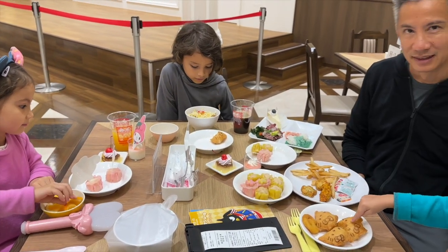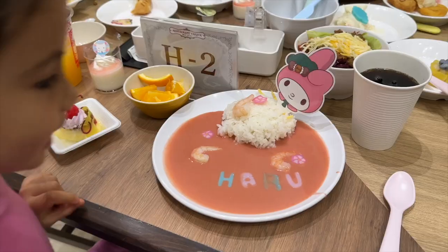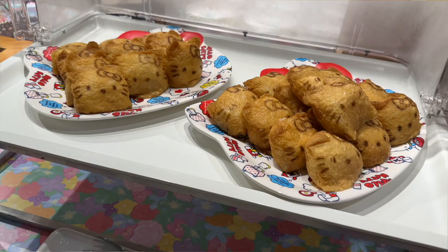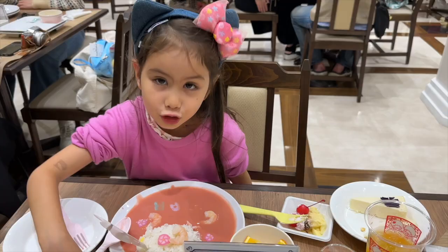There was tons of cute food. We stayed about an hour and left around noon to go catch a show. By that point, the restaurant had gotten a bit crowded and there were people sitting and waiting to get in.